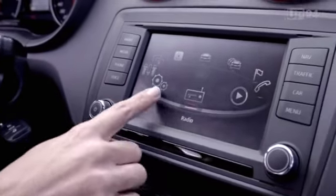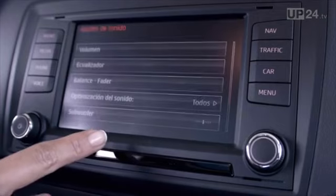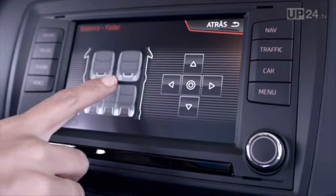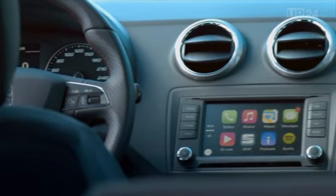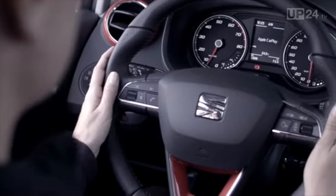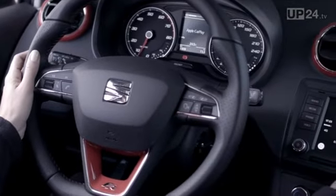The most prominent new feature can be seen in the middle of the new dashboard. One of the latest generation of infotainment systems has been installed in the Ibiza. It now has a 7-inch touchscreen for navigation and infotainment functions. The multimedia system can be hooked up to almost every smartphone via Apple CarPlay, Android Auto, and MirrorLink.